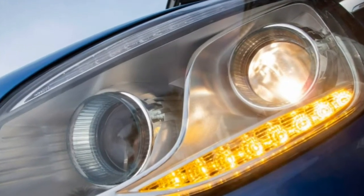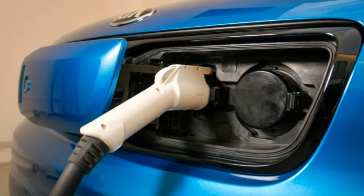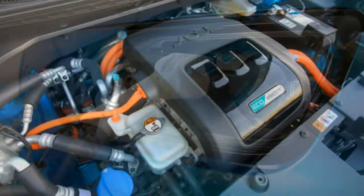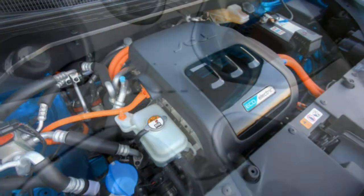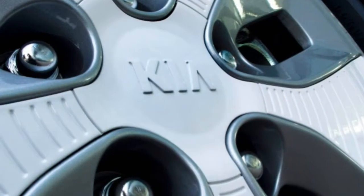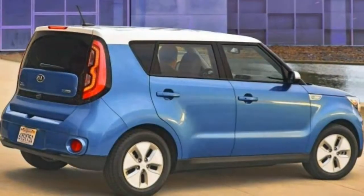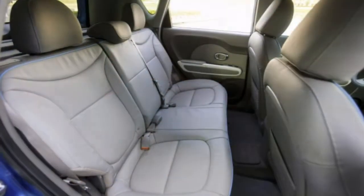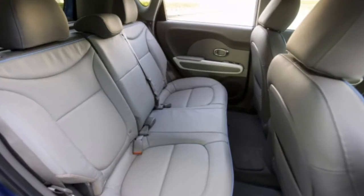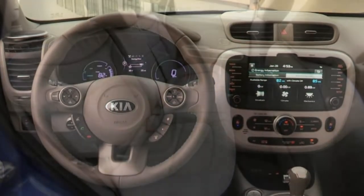The EV Plus Plus adds front and rear parking sensors, fog lights, power folding mirrors, a wood-sleeve trim dash, an auto-dimming rear-view mirror, a cargo cover, 3-level heated and ventilated front seats, heated outboard rear seats and leather upholstery. Exclusive to the EV Plus Plus is the sun and fun package, which adds a panoramic sunroof, LED interior lighting and speaker lights. A battery heating system is also available in Oregon, Washington and eastern states that sell the Soul EV.